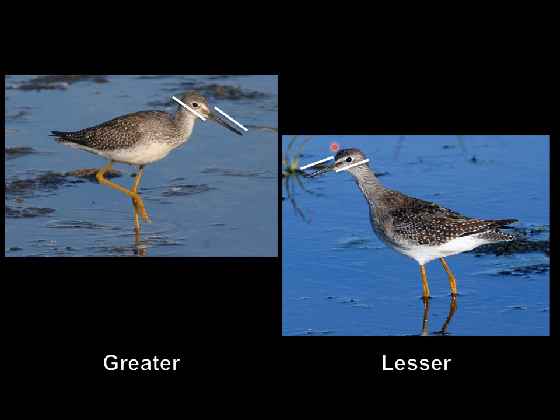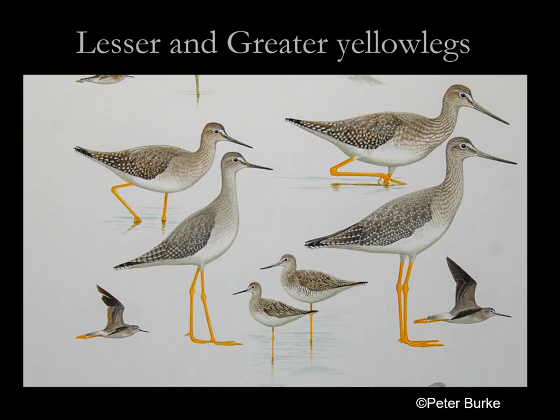I'll also point out that lesser often has a steeper forehead and sometimes a flat crown look — that is not always there, but when it is, it's actually distinctively different. So that's another feature that works sometimes: a steeper forehead on lesser yellow legs.